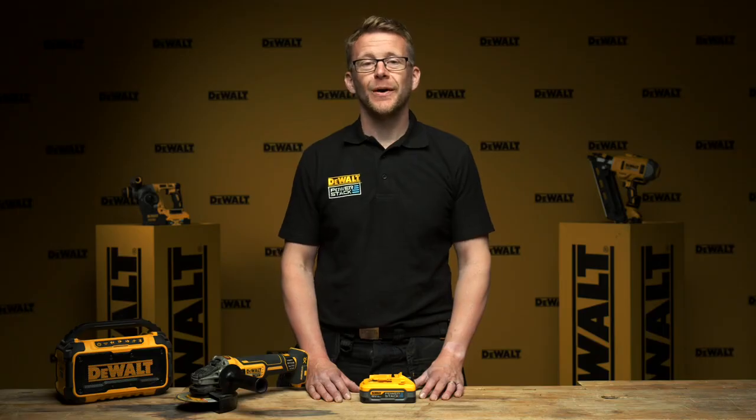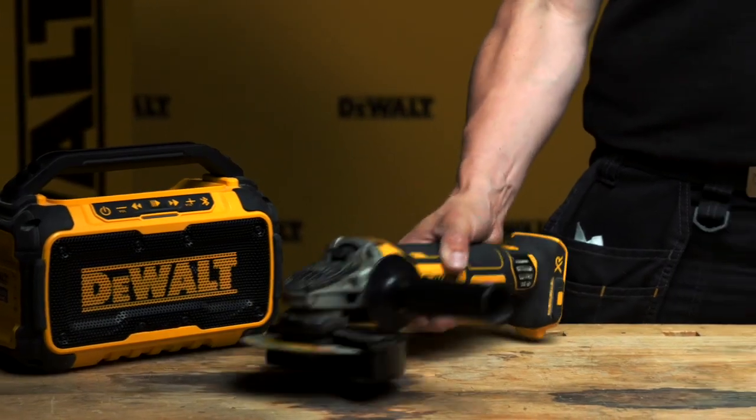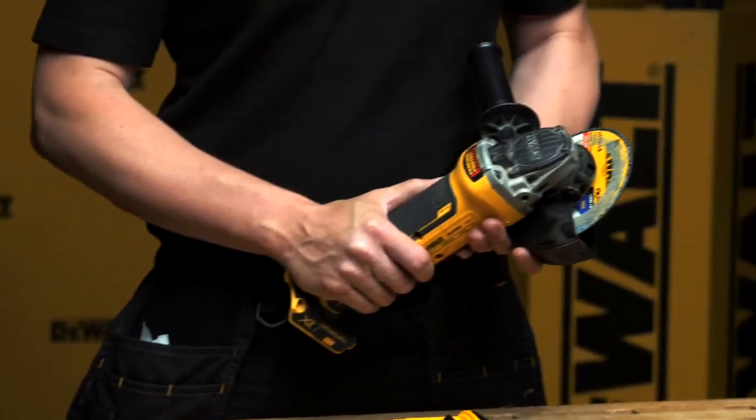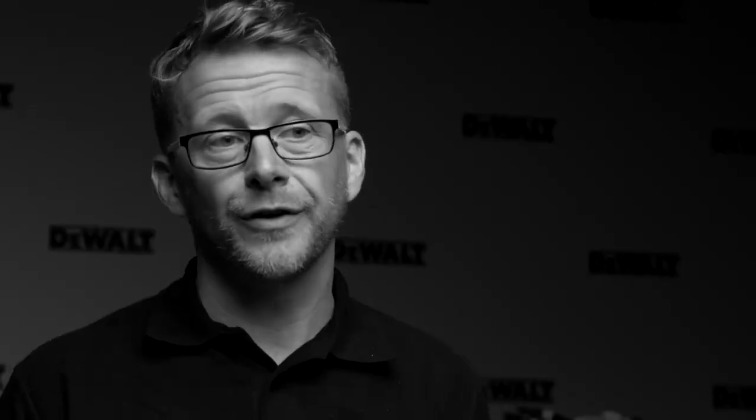The life cycle of a battery is determined by how many times it is charged and discharged. For example, a battery that is used daily on a cordless radio or Bluetooth speaker will have a longer lifespan than a similar battery used daily in heavy-duty grinding applications. This is because the grinder is drawing more current and putting more strain on the battery than the radio or Bluetooth speaker.